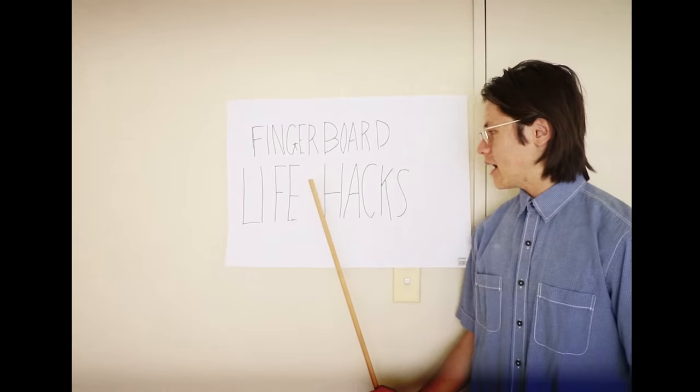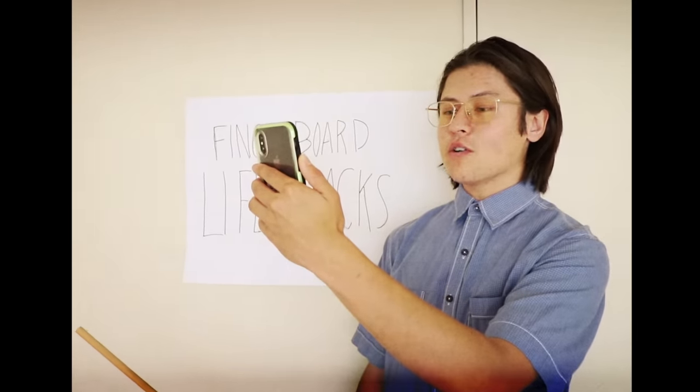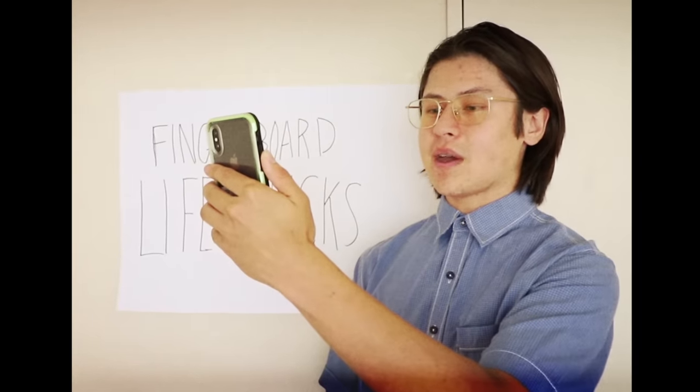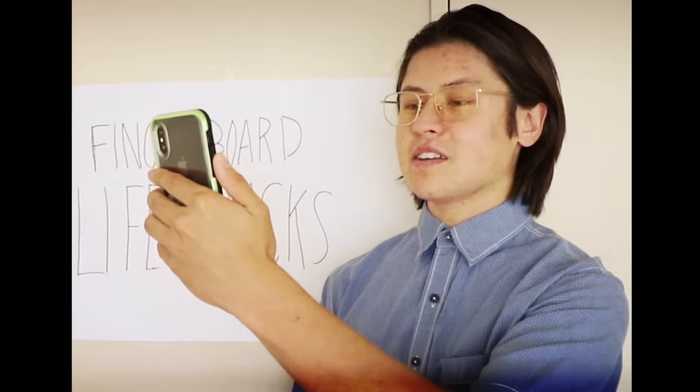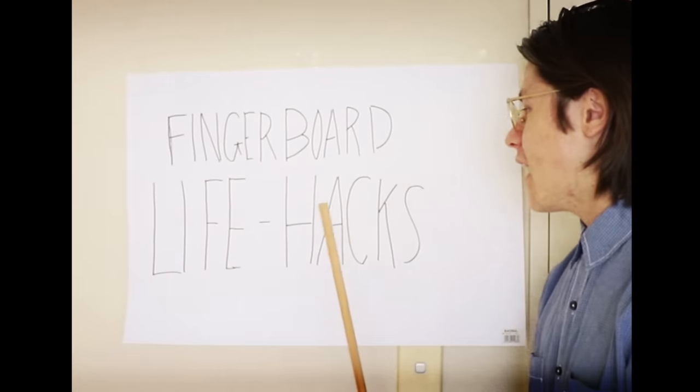Fingerboard life hacks — the reason that you're actually watching this video right now. We're going to be talking about some fingerboard life hacks which I've used, and some that I've just found on the internet. But before we get into that, a life hack, by internet definition, is a strategy or technique adopted in order to manage one's time and daily activities in a more efficient way.